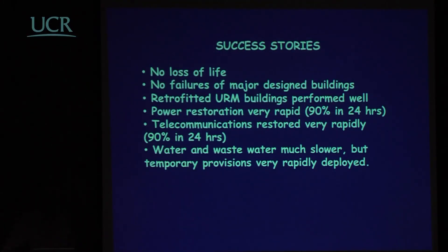To summarise the success stories: first, there was no loss of life. There was no failure of major designed buildings — a pretty good justification of the New Zealand seismic design codes, particularly since 1976. Retrofitted unreinforced masonry buildings performed well, typically through tying the structure to floors and roofs, sometimes adding vertical pre-stressing. Power restoration was very rapid — 90% in 24 hours. Telecommunications also restored very rapidly. Water and wastewater repairs will take some years.